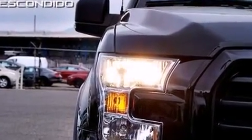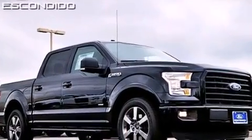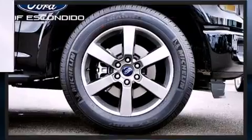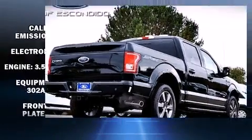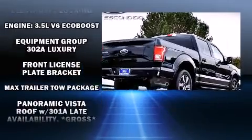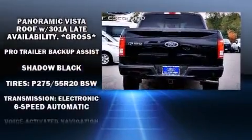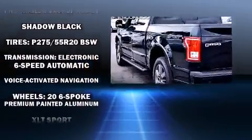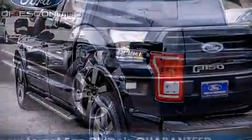Ford ensures the safety and security of its passengers with equipment such as dual front impact airbags, front side impact airbags, traction control, brake assist, a security system and four-wheel disc brakes with ABS. Electronic stability control stands out as a technologically savvy innovation, keeping you better connected to the road.